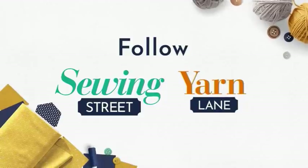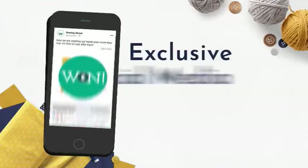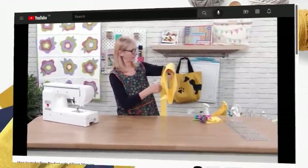Follow Sewing Street and Yarn Lane on Facebook and Instagram to keep up to date with what's coming up on the show, as well as being the first to know about our amazing offers. Get involved with our competitions that are exclusive to social media, and pick up some top tips from us too!